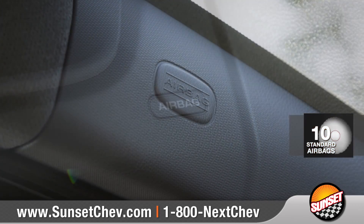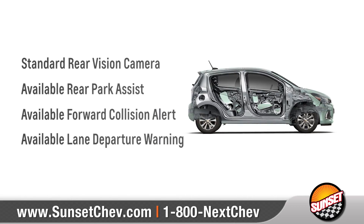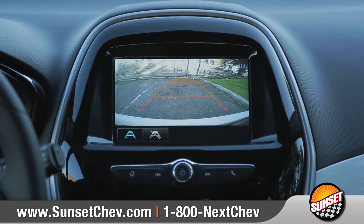In addition to 10 standard airbags and a high-strength steel safety cage, Spark offers a number of technologies to help you stay safe on the road. And with the standard rear-vision camera, Spark will even help to make reversing or parking easier than ever.